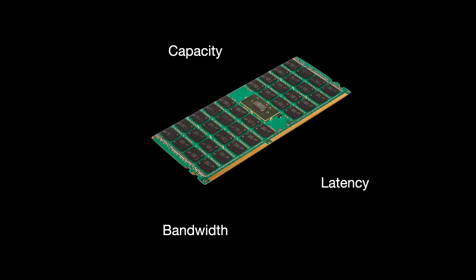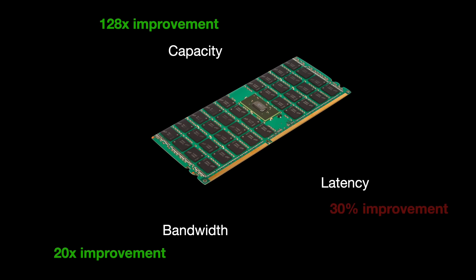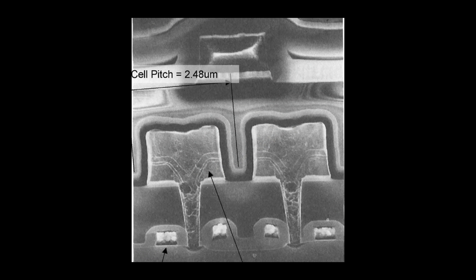Over the past 20 years, memory capacity has improved 128 times and bandwidth 20 times. Latency, however, has improved by just 30%. Secondly, the memory industry realized that shrinking DRAM cells beyond a certain size gave you worse performance — less reliability, less security, worse latency, energy inefficiency, and so on.